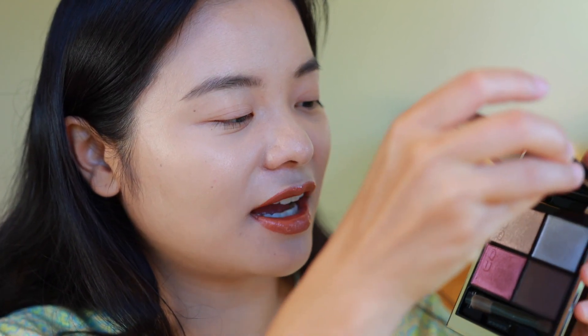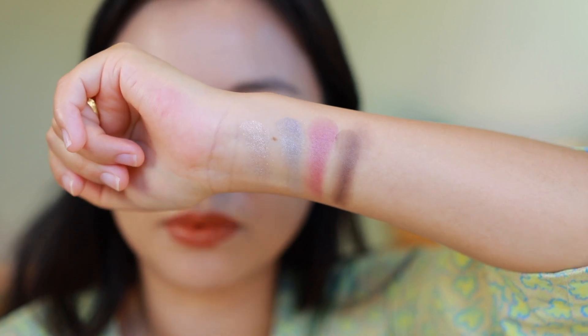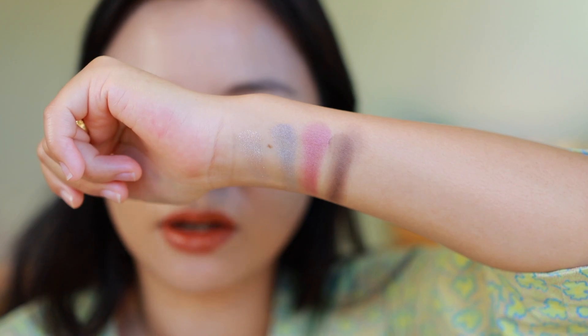Let me first give you guys some swatches of this quad. Swatching left to right, up and down: we have a glitter topper shade, then a cool-toned periwinkle gray, then a beautiful magenta fuchsia shade, and a satin deeper charcoal shade. These are all pretty subtle — even the glitter topper shade is not the most high impact — but these are really beautiful tones. In general with Suku, it's not really a brand to go to if you want really high impact sparkly shimmery shades, but if you want a really flattering texture that is quite easy to use, it's a pretty good go-to brand.